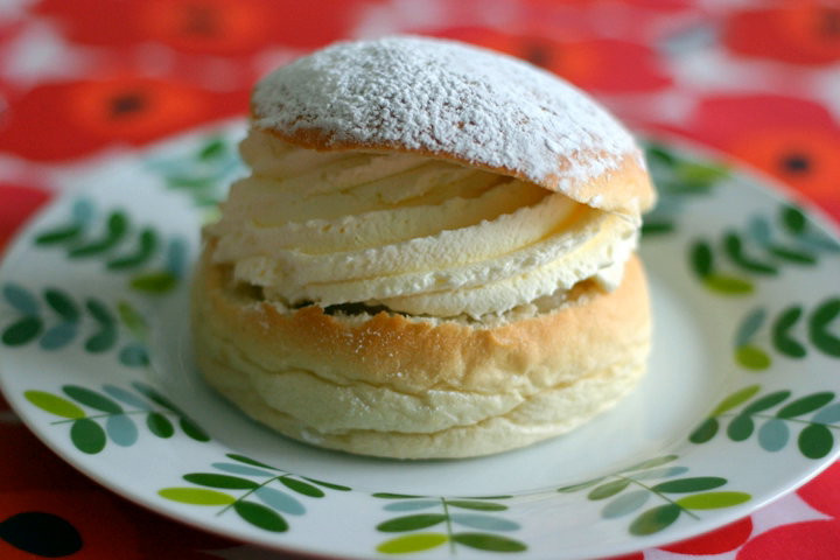In Iceland, it's known as a bola and served on balutagor. Semla served in a bowl of hot milk is called hetvag.